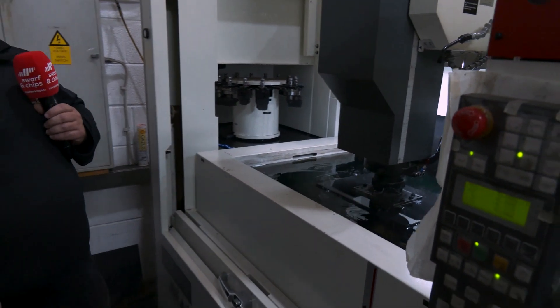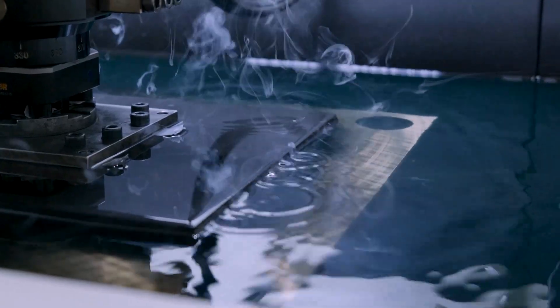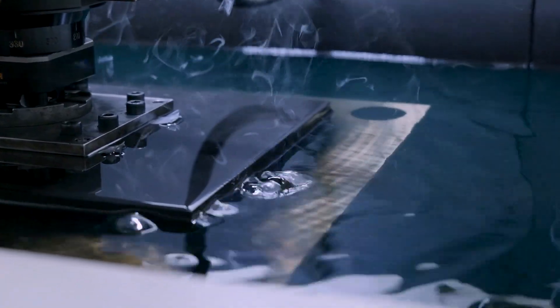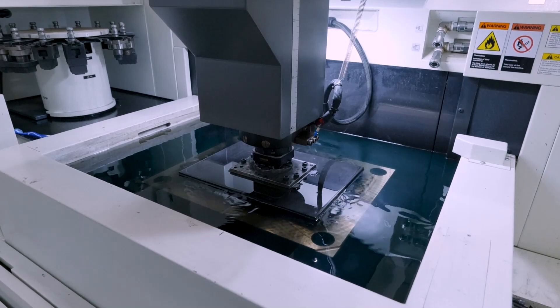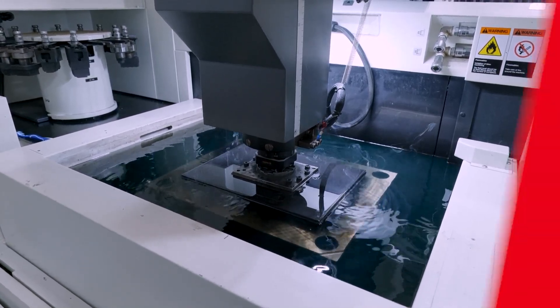This is the Makino EDAF3 — the heat version — so it has the extra capability of the Z jump speed and the way the machine controls the spark gap. We also have the Z accuracy package, which has its own individual chiller on the Z so we can hold micron tolerances in the Z as well as the X and Y.